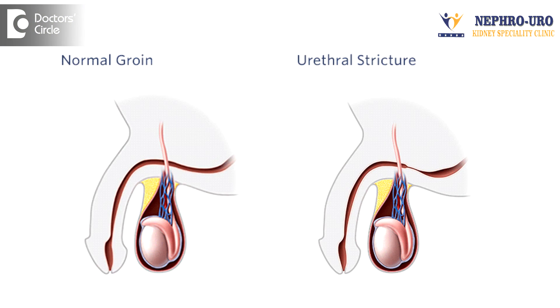The only possibility of obstruction for these small stones is at the VUJ junction. This junction has got a diameter of 4 to 5mm in size, but it is expandable. It is at this point where the pain is more. The only chance of these stones getting obstructed is because of infection causing edema of the mucosa, or lower ureteric strictures, which will lead the stones not to pass out.